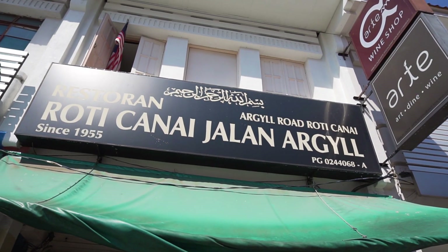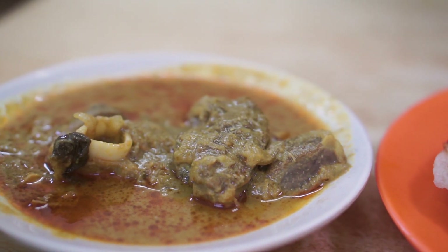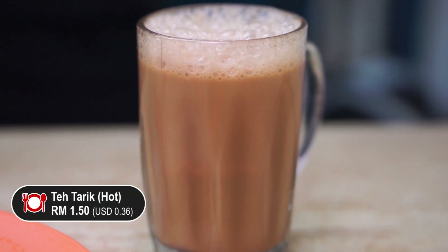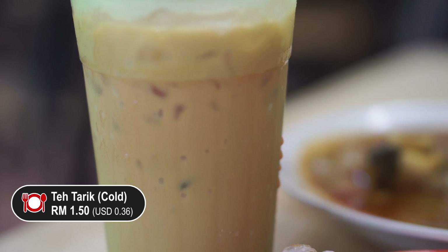It's my turn to get my roti canai now, and I've ordered something slightly different. But before we get into that, let's go for the drinks first. I've ordered myself the classic teh tarik, also known as pulled tea, and I just love having my roti canai together with the teh tarik.